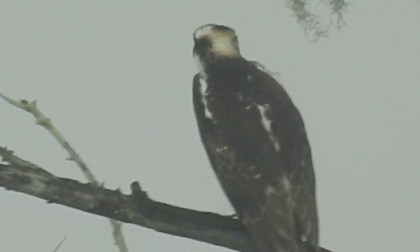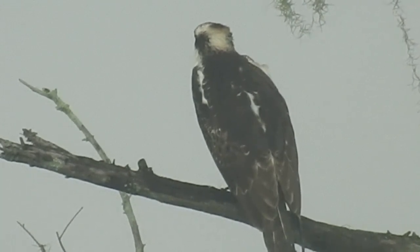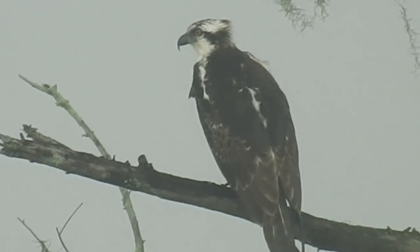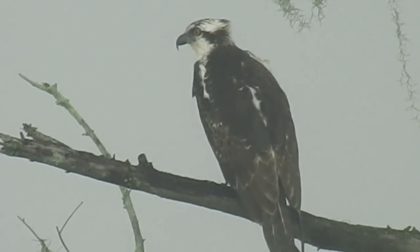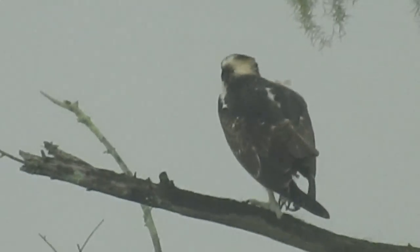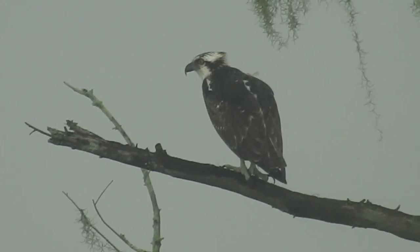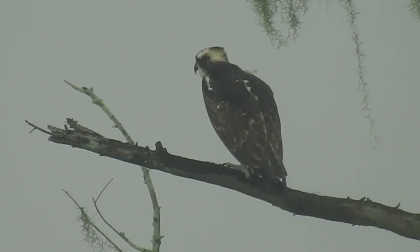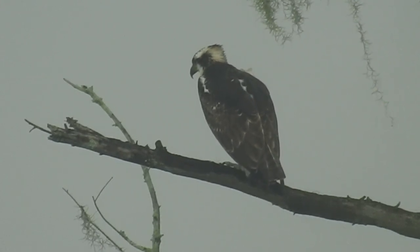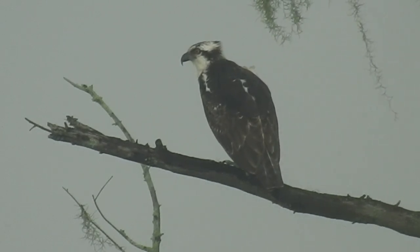Let me zoom out just a little bit here. There we go. Yeah, that's a very common bird around here, the osprey. And then when I zoom in — oh, he relieved himself. Is he gonna take off? Fly off?